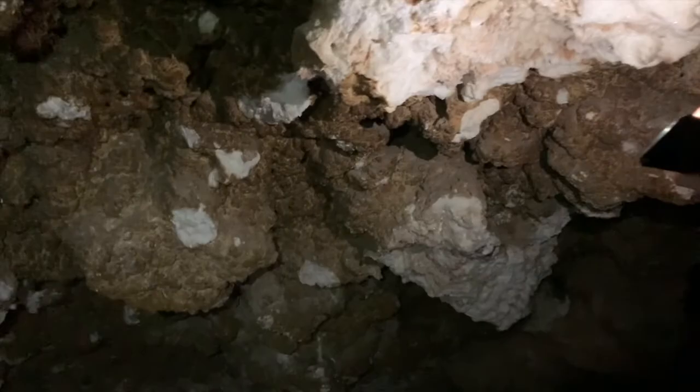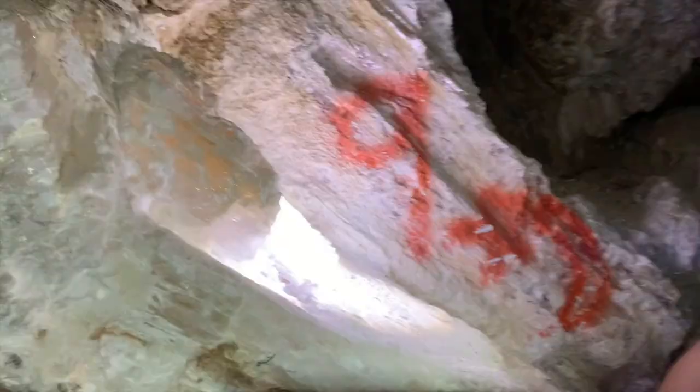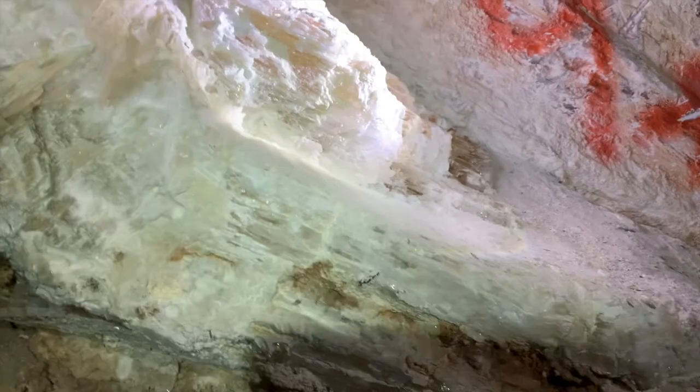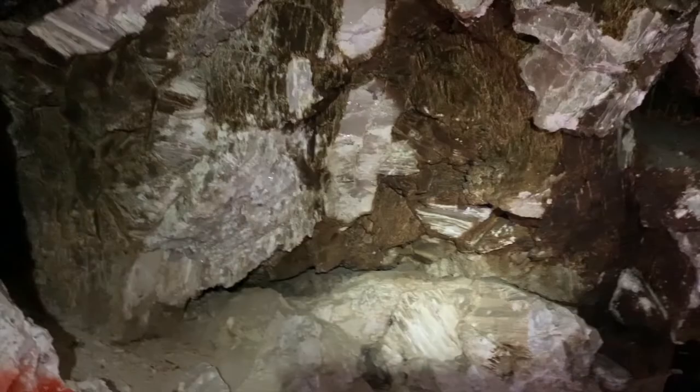Wow, look at all this gypsum — there's so much of it in here. You could literally just take as much as you want from there, but I'm not gonna take any. No wonder they call this Gypsum Cave — this is like a geologist's dream.